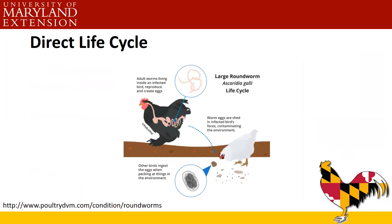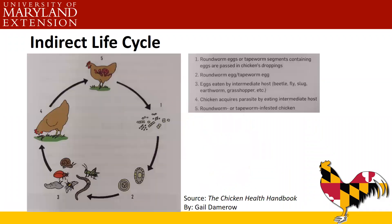Here's a graphic about the direct life cycle. Adult worms live inside the bird and produce eggs passed in the feces. Chickens like to scratch around in manure piles and can pick up those eggs from the environment. Once ingested, larvae develop into adult worms that start producing again — a vicious cycle. The indirect life cycle is similar, but involves an intermediate host. As we've explained in previous presentations, birds are not vegetarians. Poultry eat snakes, bugs, worms, and small mice.